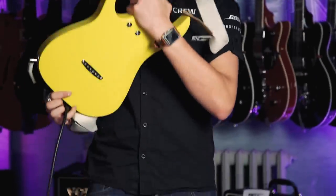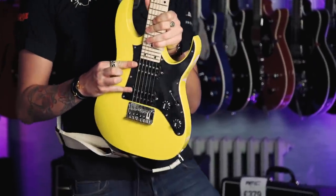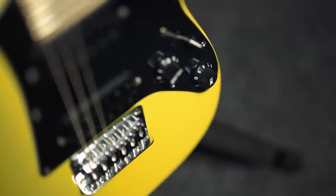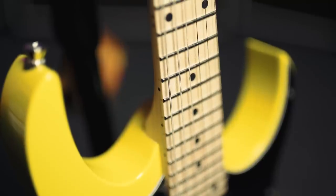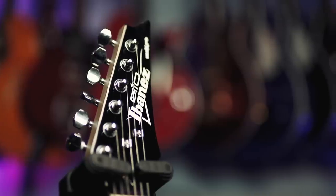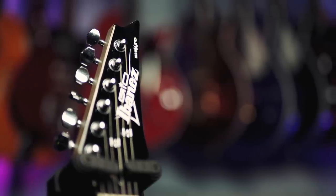Some of the specs: it's got a poplar body, string-through bridge, Ibanez Infinity R humbuckers — nice high-output modern pickups — one volume, one tone, three-way selector, maple neck with a maple fretboard, 24 of Ibanez's finest frets, and Ibanez tuners. Let's hear it some more.